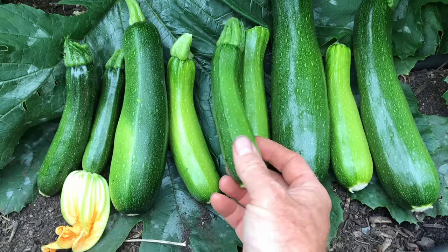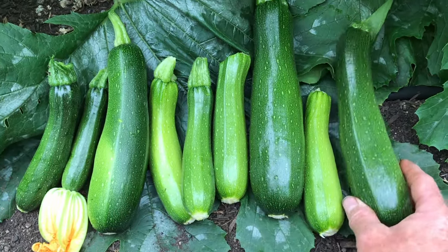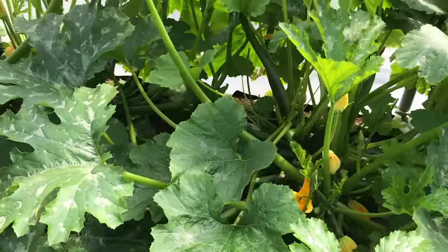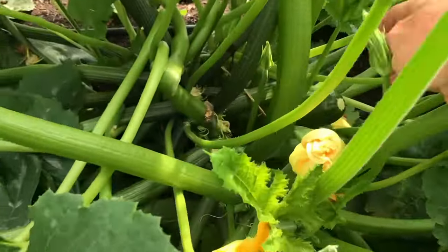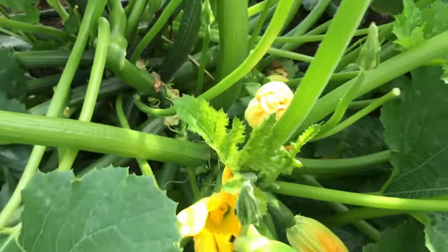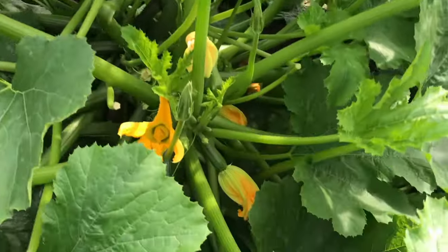By picking the courgette fruits smaller, I felt that we were producing more of what people would prefer, and reducing the total kilograms a plant would produce. This is a bit counterintuitive, as generally I try to grow as much as I can, but I felt it was necessary to reduce the chance of a glut that would simply not get eaten. I've also noticed that harvesting courgettes when they are small prompts a plant to produce a lot more fruit, so the overall weight harvested might actually end up being about the same.